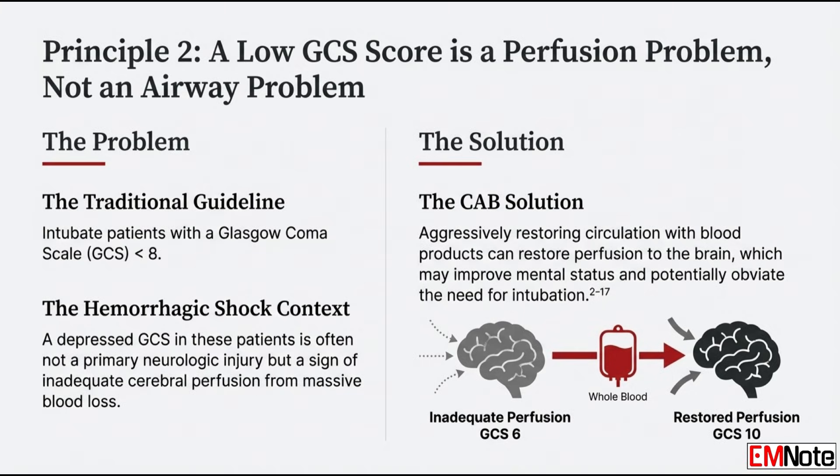Consider a trauma patient with massive blood loss and a depressed Glasgow Coma Scale score of 6 — traditionally an indication for intubation. But you have to remember the cause. A depressed GCS in this scenario is very often because of inadequate cerebral perfusion — the brain is starving because there isn't enough volume circulating. If we prioritize circulation and get blood back into the system, we often see the GCS score shoot up. The patient starts to wake up because their brain is getting perfused again, and we may have completely avoided the hemodynamic disaster of intubation.